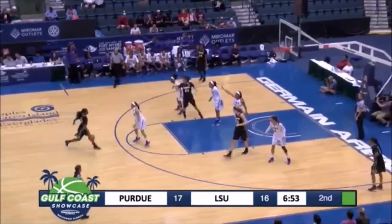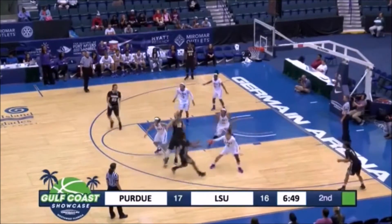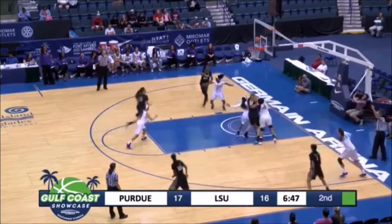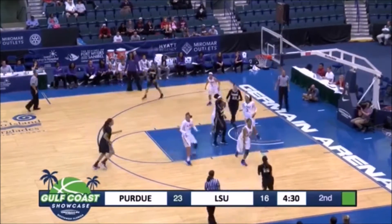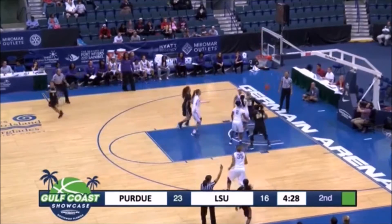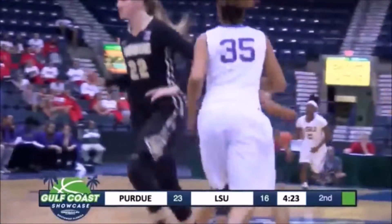Here's Wilson bringing it across the timeline into a 3-2 zone. Running off the screen of Nora Kiesler. Right side, Ashley Morris. Kies once again in the lane, finds space, kicks to Wilson. Wilson knocks down the three. April Wilson, second three of the night.